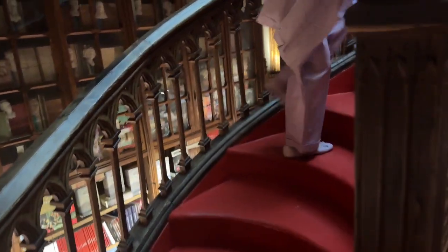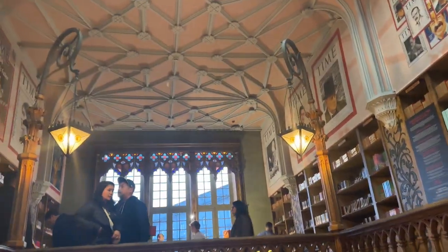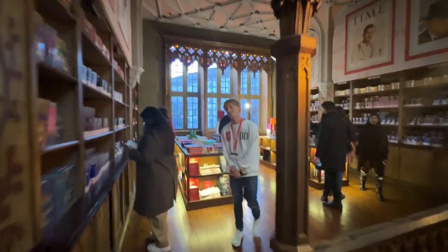You can climb this iconic red staircase. The most impressive feature is the bridge which sits in the center of the bookstore — it was designed to curve and dip in the middle. From upstairs you can see this whole area of the bookstore.